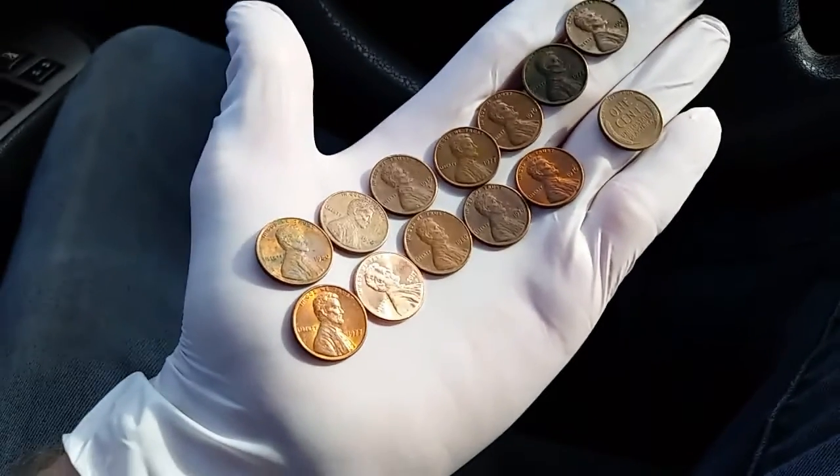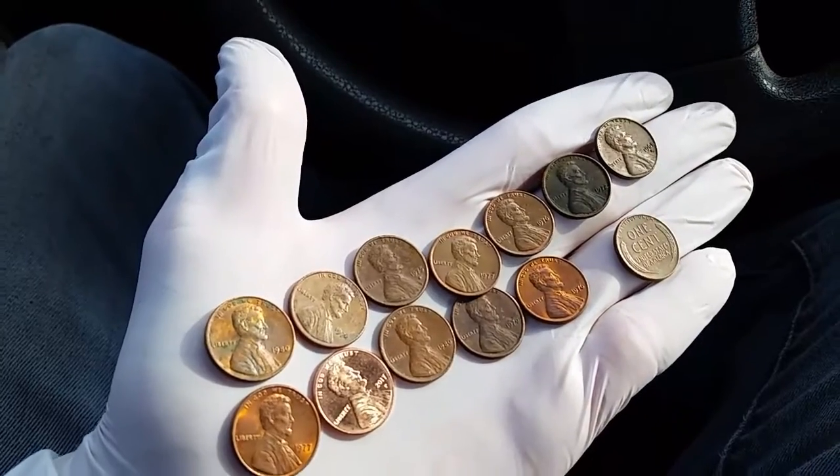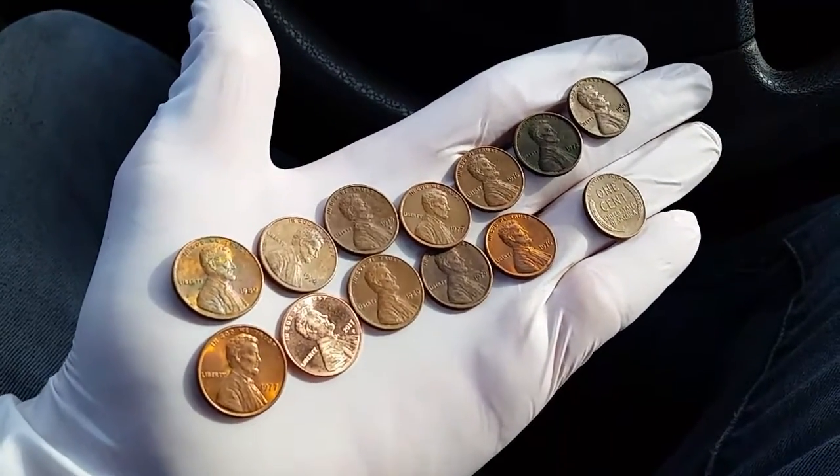That is a super cool find out of one roll of coins. Out of 50 coins, look at all those coins that are worth keeping.